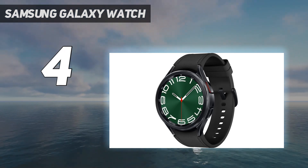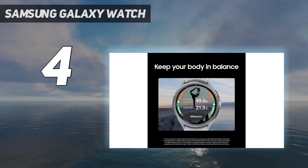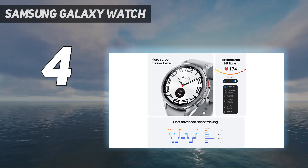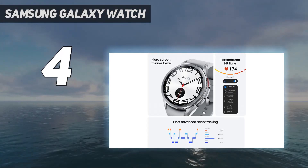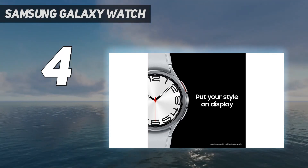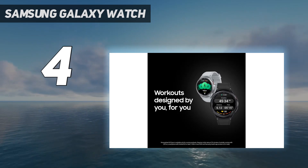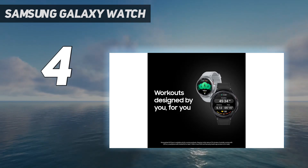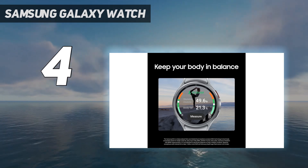The Watch 6 Classic also has impressive battery life. Depending on how often I used the built-in GPS for workouts, I consistently got almost two days' worth. I always got a full day and night of battery, though sometimes I needed to recharge the watch the following afternoon. This lifespan is a welcome upgrade over the Watch 5, though it is still a bit shorter than the multi-day battery life of the Watch 5 Pro.